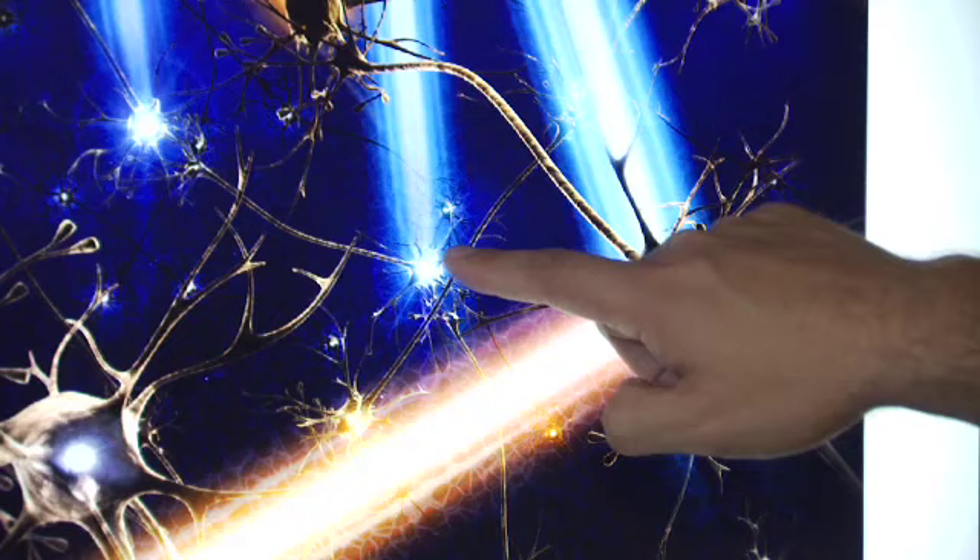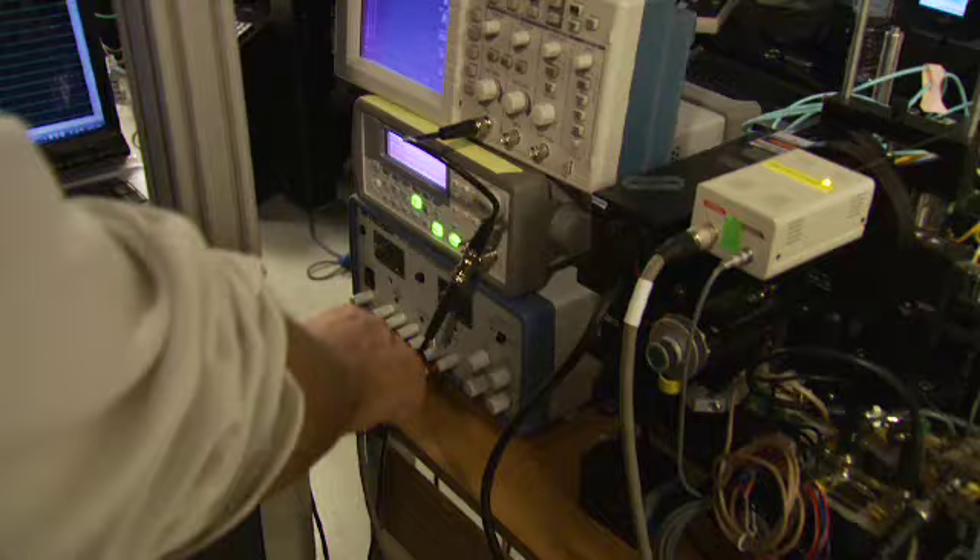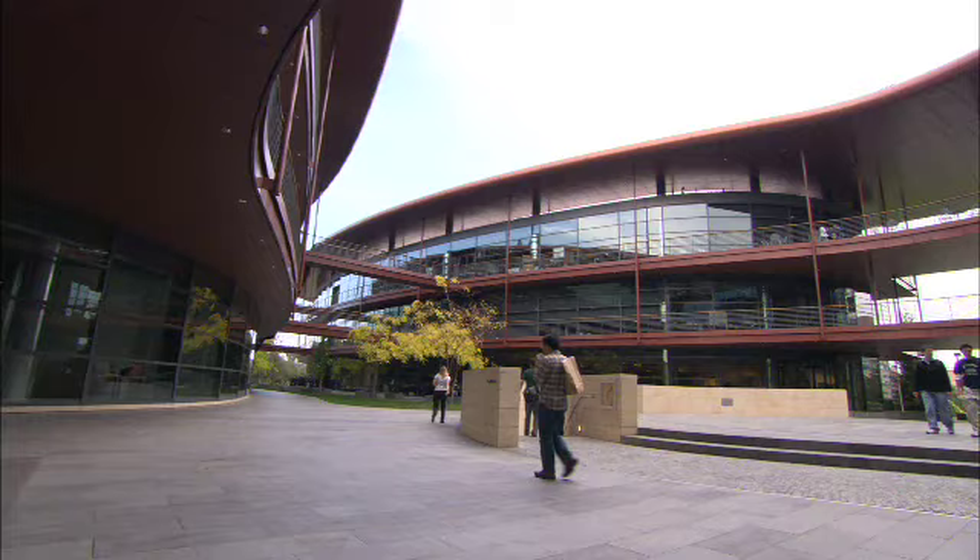Now, how are the neurons controlled by light? Well, this is a very interesting scientific story. It comes from algae and ancient forms of bacteria called archaea that make light-activated ion channels. We take those tools and we put them into neurons. And this allows us to use light to control cells exactly as we want.